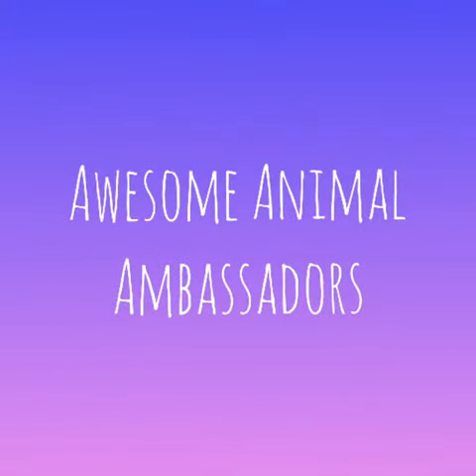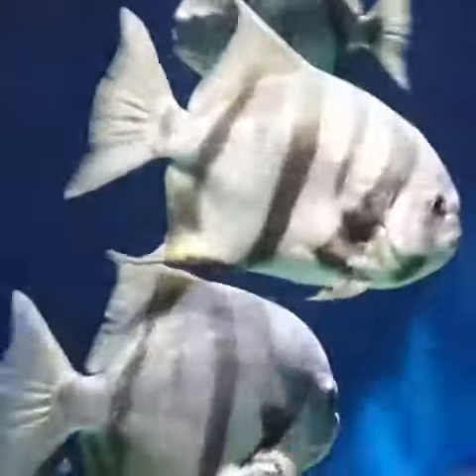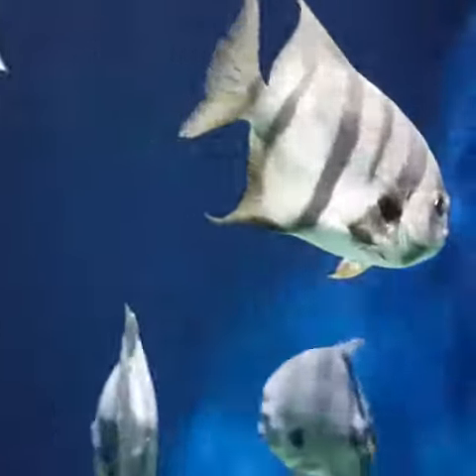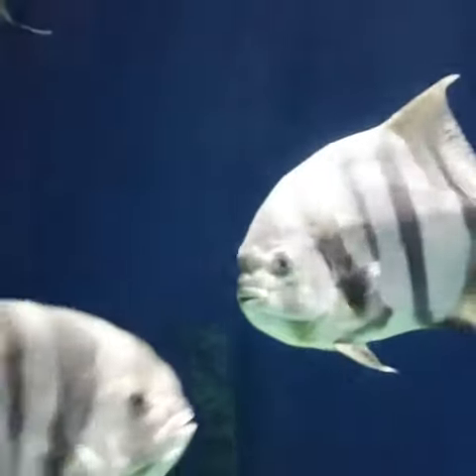Hello and welcome to Awesome Animal Ambassadors. Today, we will meet an Atlantic spadefish. These silver and black striped fish are found in shallow marine habitats in groups as large as 500 fish.